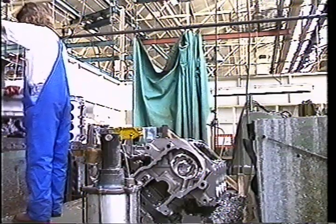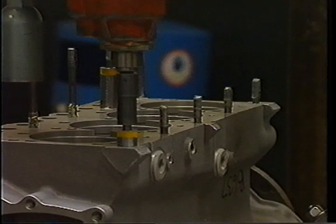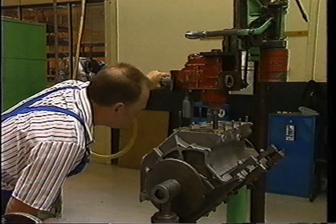As in every other aspect of manufacture at the plant, modern technology is allied to traditional assembly techniques, and modern computer-controlled tools ease the task of craftsmen employing basic engineering techniques which have not changed in a century.